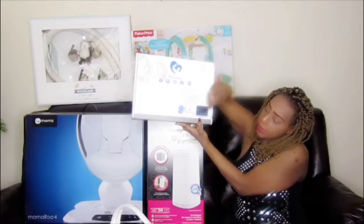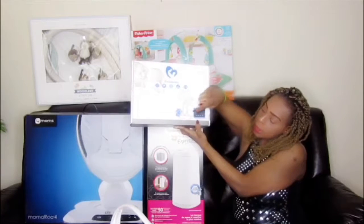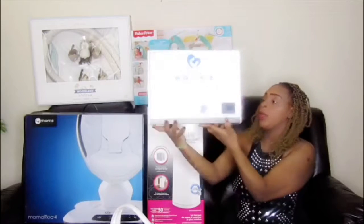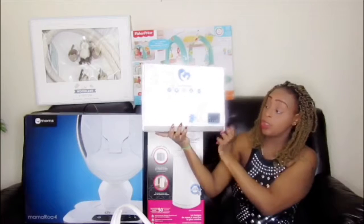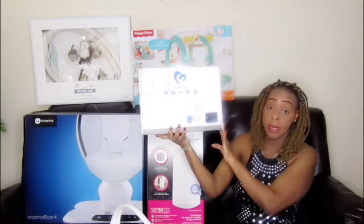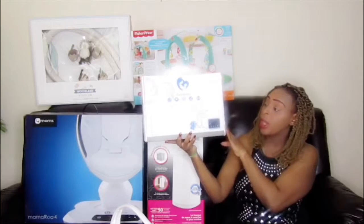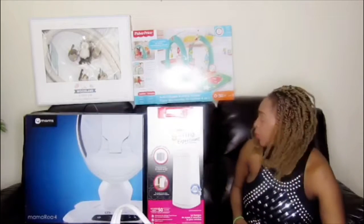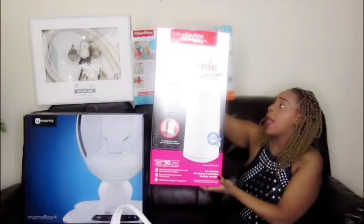Next is this one — it's a Bella Baby Palm breast pump. This is how it comes: it has two feeding bottles. It's a very nice baby pump and I really recommend it. It's nice and easy to wash. I'll put the link down below.